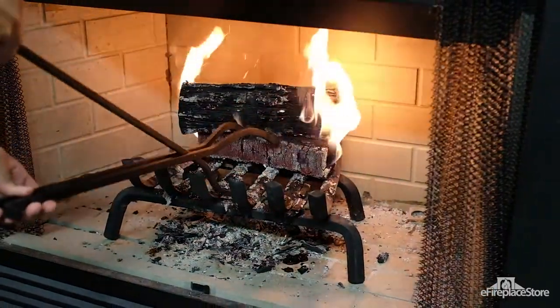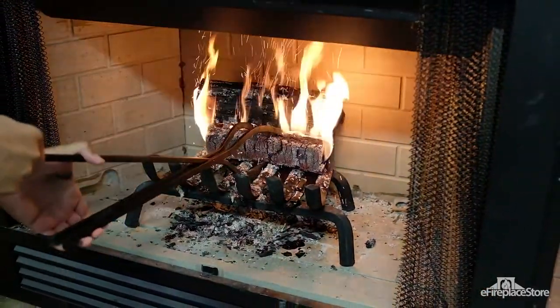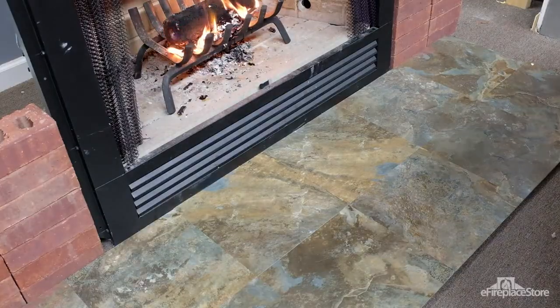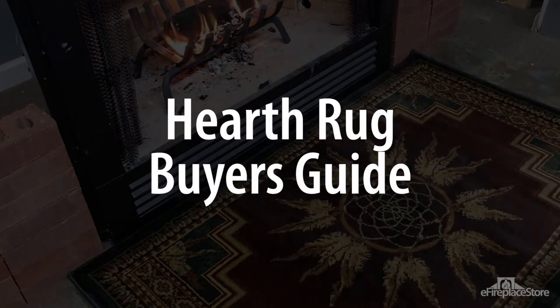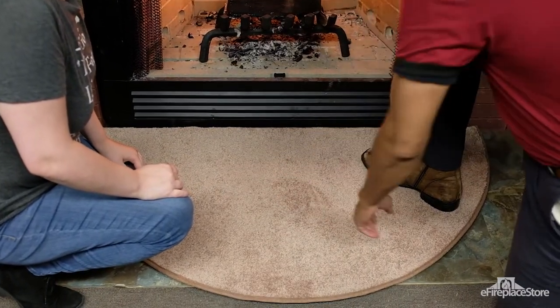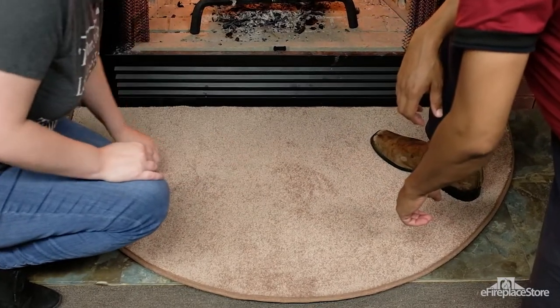Did you know that more than 30% of non-confined fires result from heating equipment being placed too close to flammable materials? Believe it or not, a hearth rug isn't just for decoration — it could be your first line of defense against damage or injury from unwanted fire outside your appliance. The specialists at eFireplace Store are certified by the National Fireplace Institute, which means theirs is the knowledge you should trust when it comes to your hearth appliance.